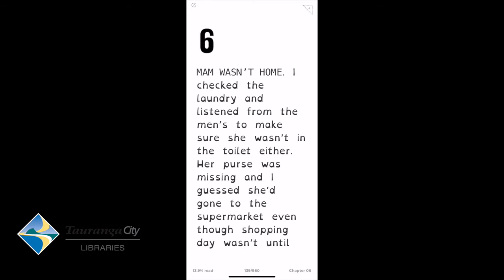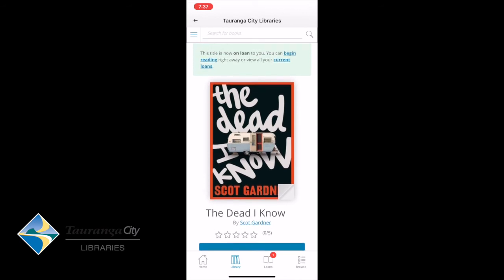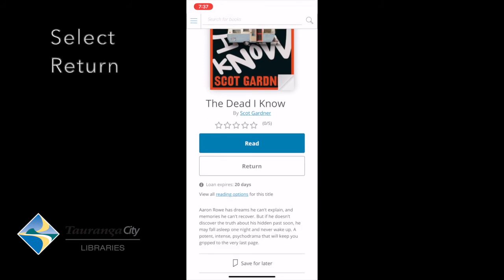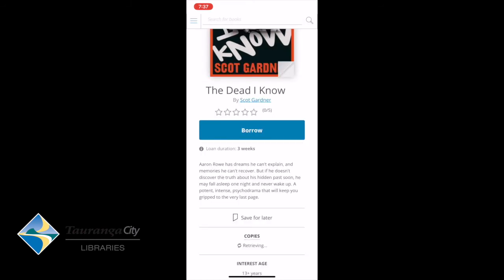I've now finished my book, so I'm going to tap the middle of the screen and go up to the little arrow on the top left to go back. This takes me back to where I borrowed that particular book from. I'm going to hit Return. It gives me a pop-up box: 'Are you sure you want to return this title?' — yes we do. Now that book is returned.